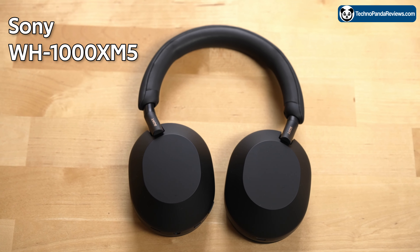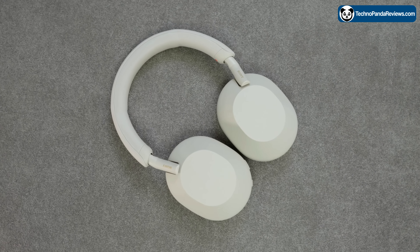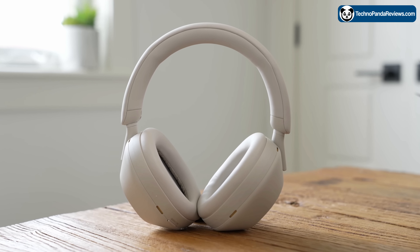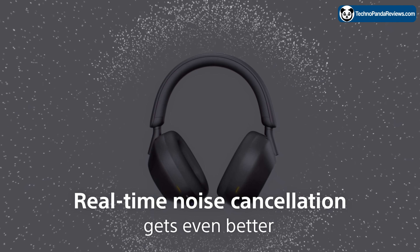This is the new Sony WH-1000XM5, a premium wireless noise-cancelling over-the-ear headphone. It's one of the best high-end wireless headphones that offers excellent sound quality, a comfortable fit, very effective noise cancellation technology, and a really good battery life.